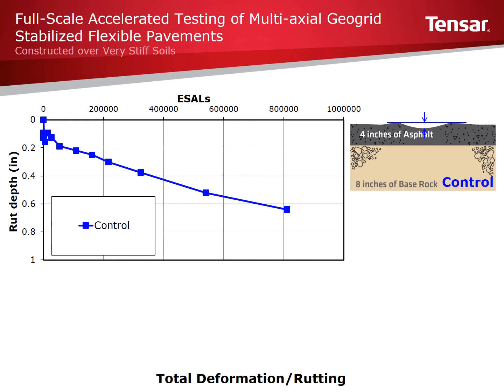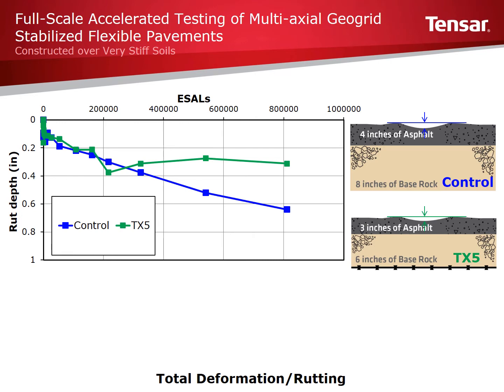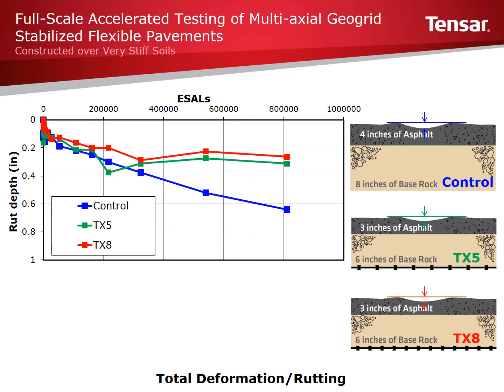Total deformation, or rutting, of the control and stabilized sections was measured at intervals throughout the testing to monitor performance over time. The control had approximately 0.64 inches of rutting after 811,000 ESALs. Total deformation for the thinner TX-5 stabilized section measured 0.313 inches after the same 811,000 ESALs. The TX-8 stabilized section had only 0.263 inches of total deformation, the least of all sections. Both Triax stabilized sections had less than half the amount of total deformation of the control.